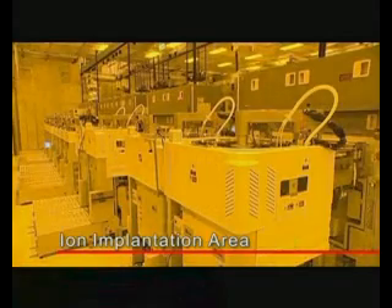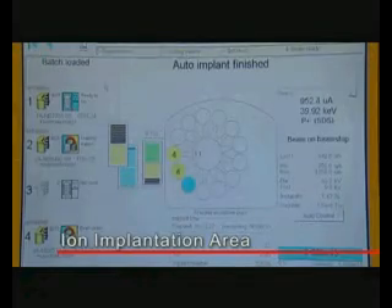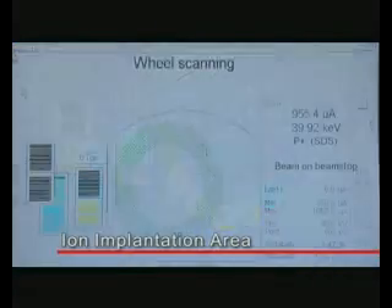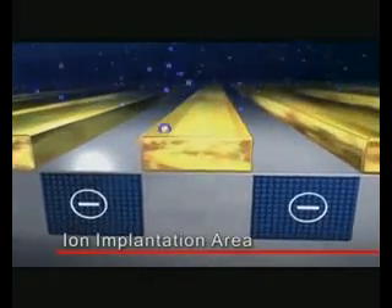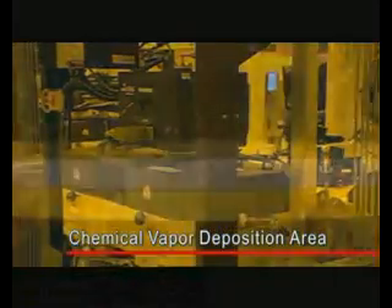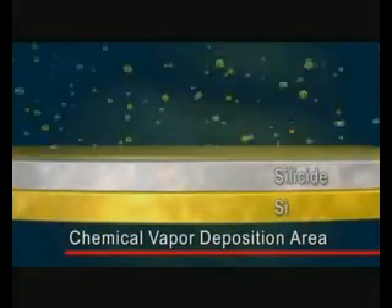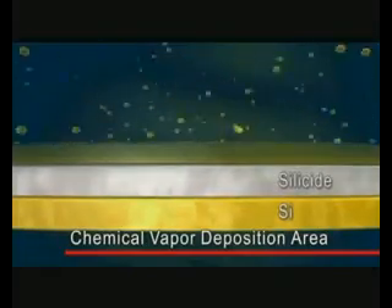Ion implantation is a process used to implant charged ions into a specific region of the silicon wafer. Conductivity is changed by controlling the concentration and depth of the ions. In the chemical vapor deposition area, chemical reactions occur in the reaction chamber and the reactive chemical vapors form a solid state reactant which is deposited on the chip surface as a thin film.